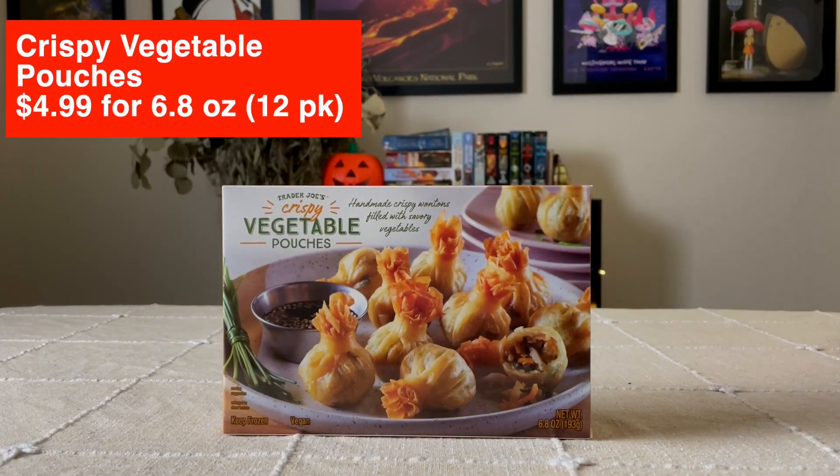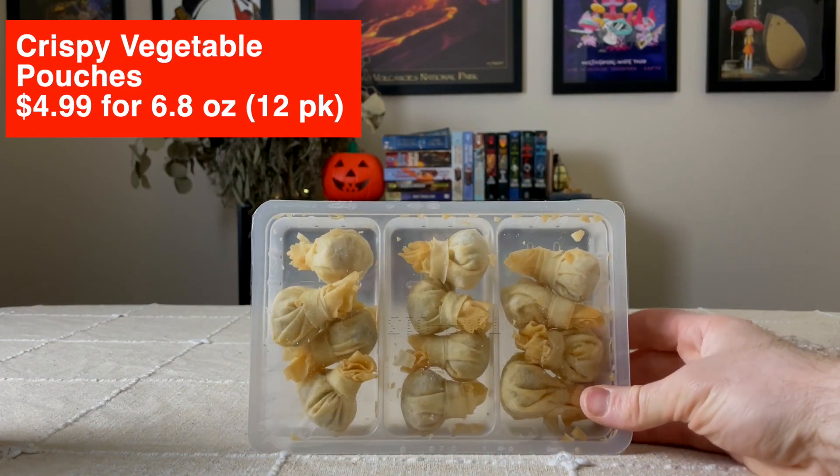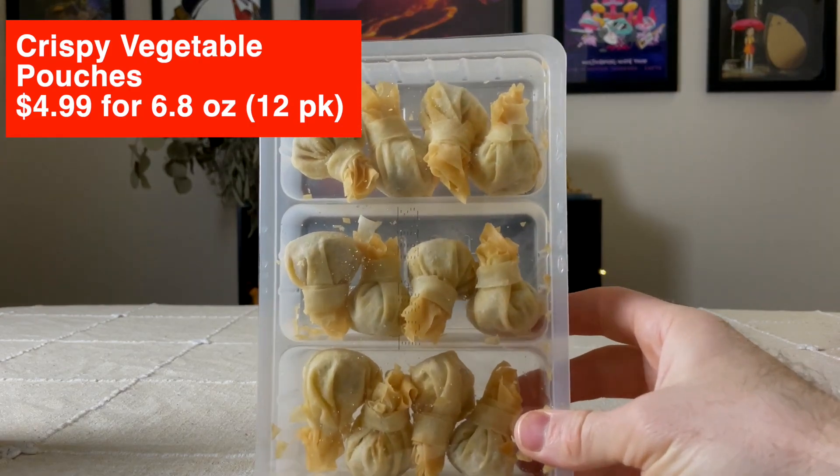The next item we're trying is Trader Joe's Crispy Vegetable Pouches — homemade crispy wontons filled with savory vegetables. They come in these little pouches. I just cooked them about 10 minutes at 400 degrees in our toaster oven. For these ones specifically they do recommend an air fryer if you have it. Let's try these.